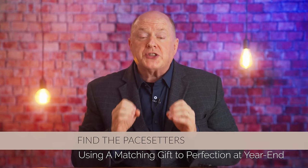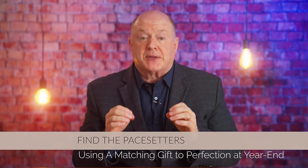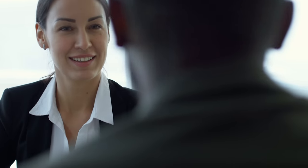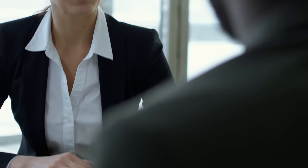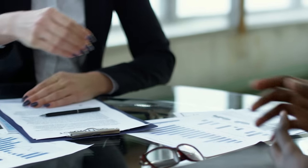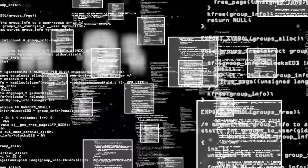Step number two: find the pace setters. Once you've set your goal, the next step is finding your pace setters — the individuals or organizations who will commit to matching the gifts given by others. The key is to be strategic about who you ask. Start by looking at your donor base and identify individuals who have given close to the amount you're hoping for in the past. If you're asking for $5,000 commitments, target donors who have given around that amount previously.